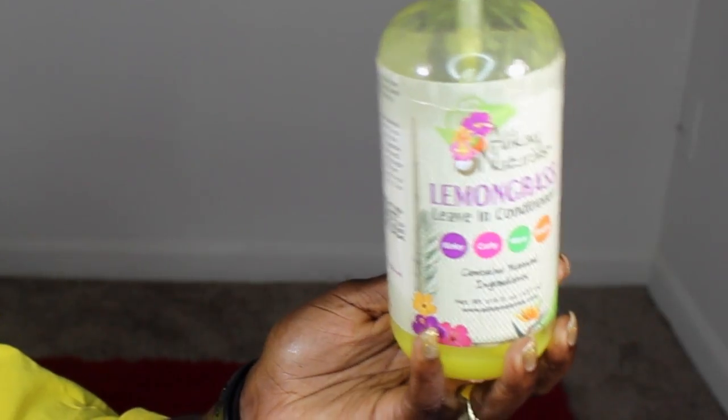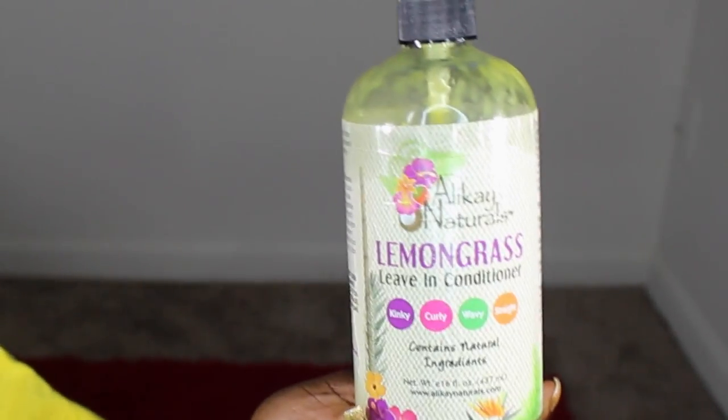This one is a little bit too tight so I'm going to make it a tie. We have the Alicae Naturals lemongrass leave-in conditioner, which contains natural ingredients and works for kinky, coily, wavy, and straight hair. And for the tie we have the Soltanicals Slip and Slide — not Proof — Hair Glide, with slippery elm, okra, and cocoa butter.